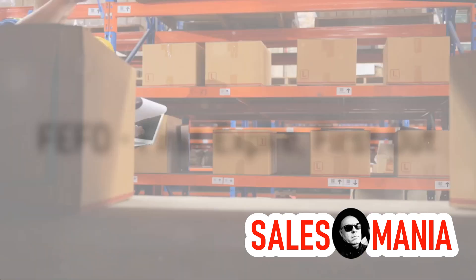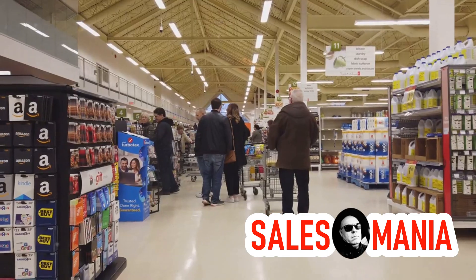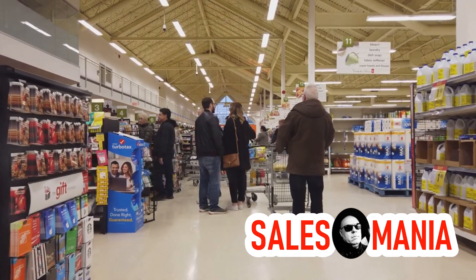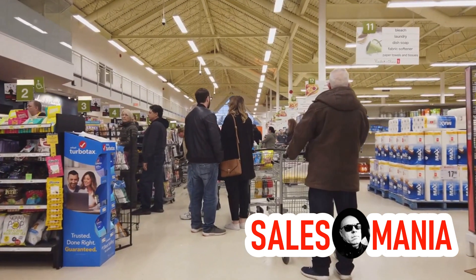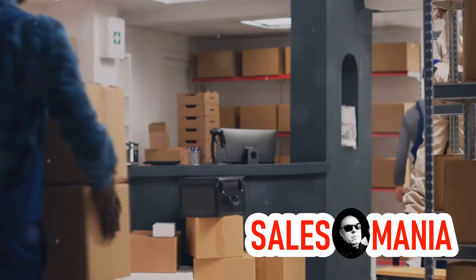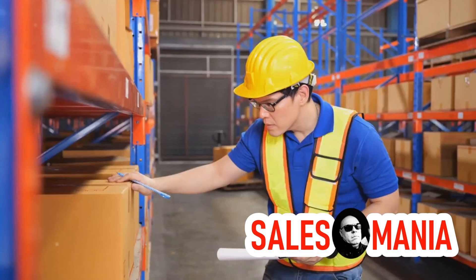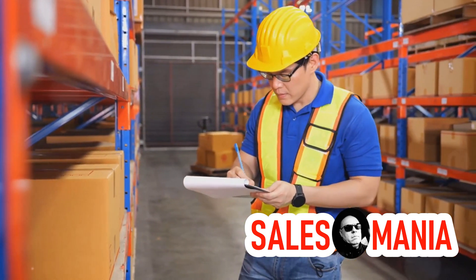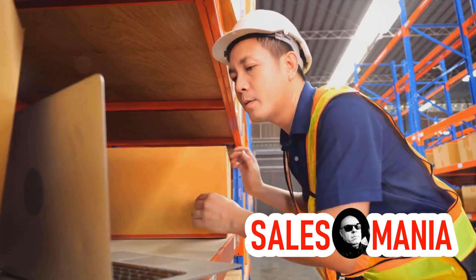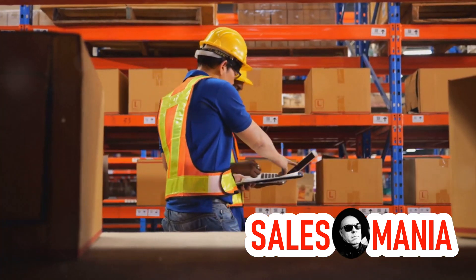Now let's explore the FEFO method: First Expire, First Out. This principle is all about expiration dates — the items with the shortest remaining shelf life are shipped out first. Remember those polite young shoppers in a grocery store letting the older people go ahead? That's FEFO in action. This principle is crucial for items where shelf life is paramount: think food, medications, flowers. The goal is twofold: to reduce losses from writing off expired products and to clear the shelves of expired items. It's all about ensuring freshness and minimizing waste.